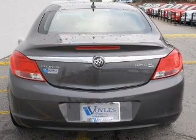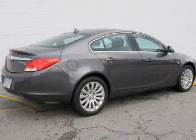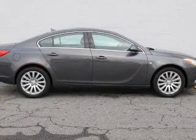Stand out from the crowd with premium wheels. Brake safely with the anti-lock braking system. Heated seats offer comfort in cold weather. Let the outside in with a built-in sunroof.